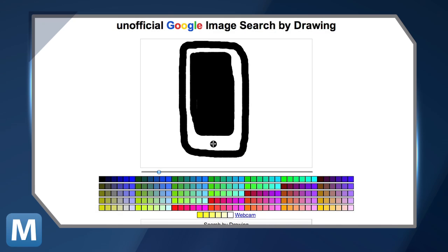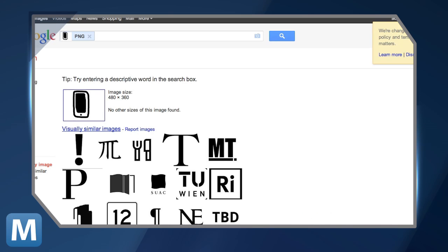But what happens when you try something a little more complex, like this lovely-looking iPhone? Take a look! Though iPhones can be exciting, an exclamation point isn't quite the same thing.